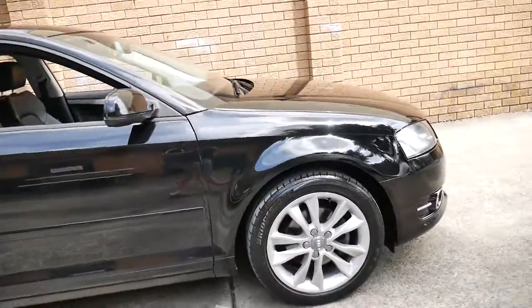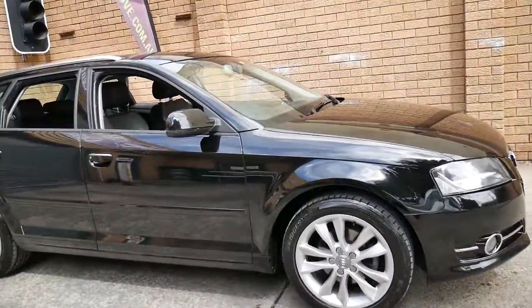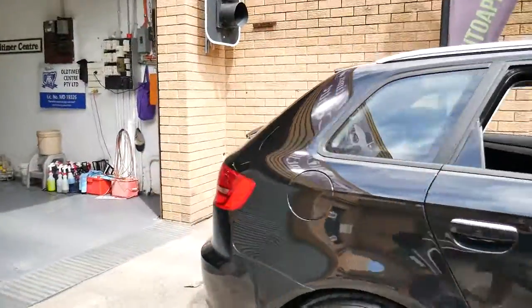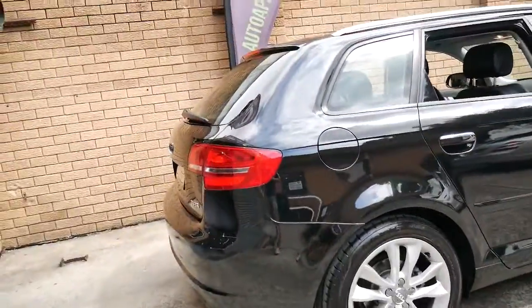Ladies and gentlemen, a 2012 Audi A3 Sportback 1.8 litre TFSI — the turbo fuel injection system. The 1.8 litre is the pick of these because the 2 litre engine had a lot of problems with oil consumption, and this 1.8 is the car that we look for.